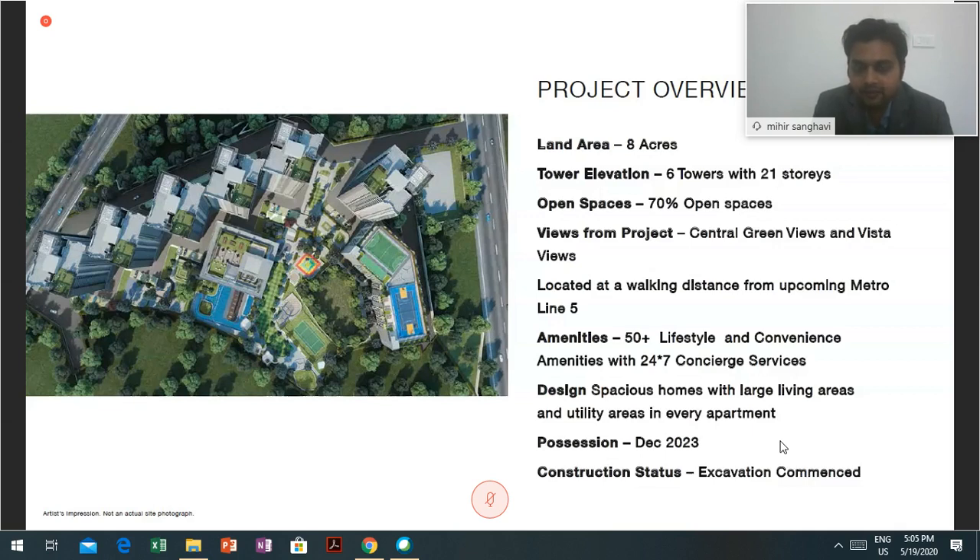As a resident staying in this project, once the metro lines are up and running in Mumbai, from this location I can travel to Kalyan via metro line number 5, connect to Navi Mumbai via metro line number 12A, connect to Thane via metro line number 5, further connect to Wadala via metro line number 4, and connect to Ghodbunder and Mira Road via metro line number 10.